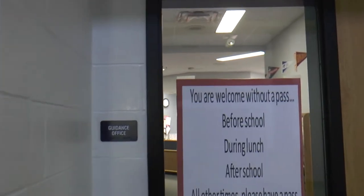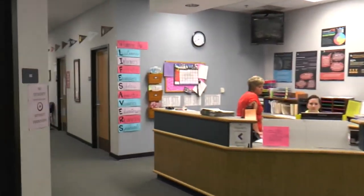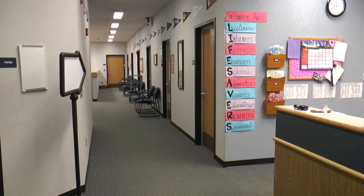Speeding up again down the hallway, we will come up to the guidance area. If you ever need to meet with your counselor, you can come here to the front desk to schedule an appointment. Just to the left down this hallway is where the counselor's offices are located.